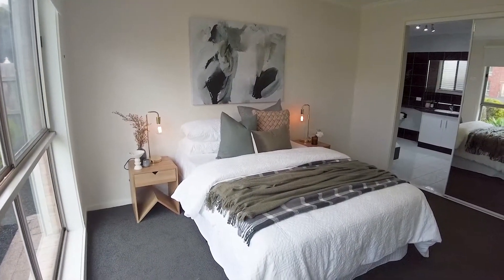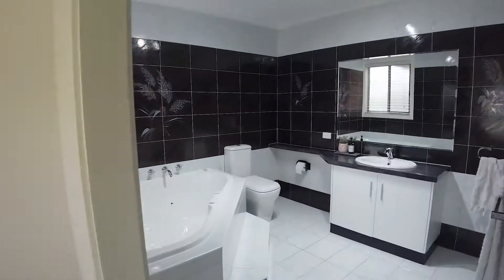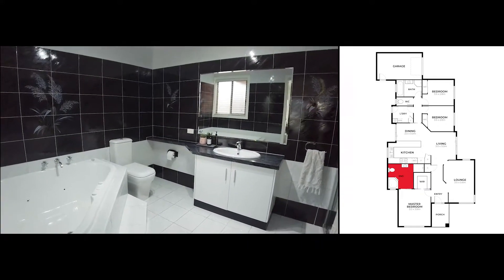This bedroom is complete with an en suite and walk-in robe. This stunning en suite has marble bench tops and a spa bath.